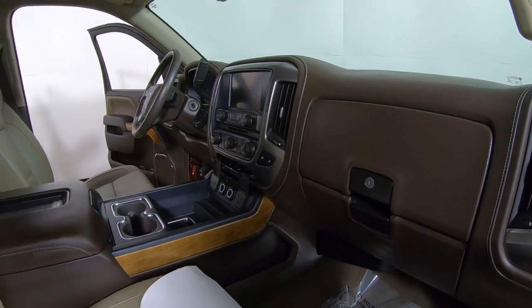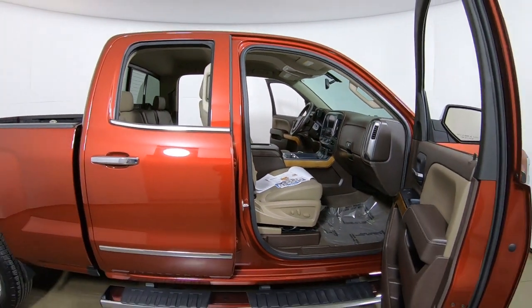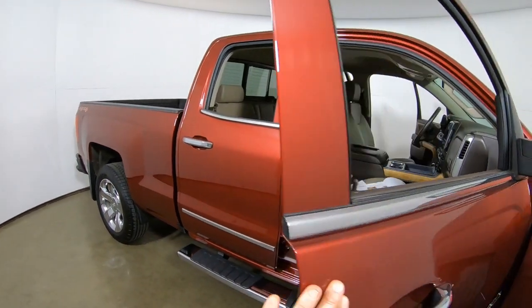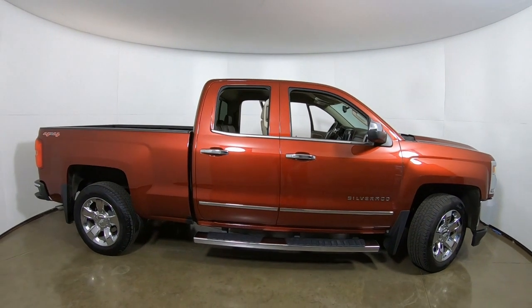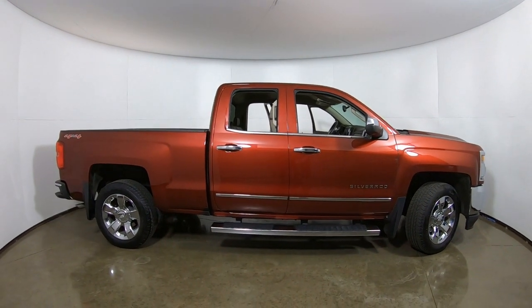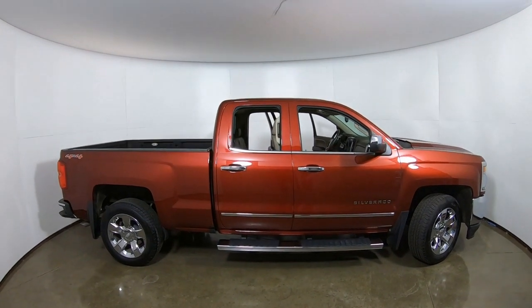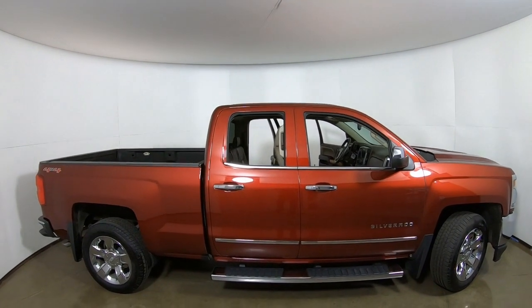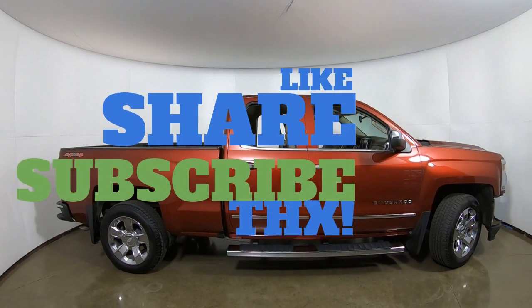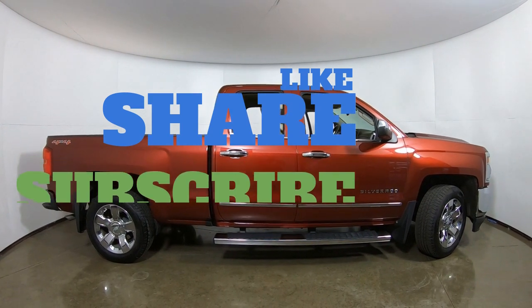So just a nice looking used 2017 Chevy Silverado double cab LTZ 4x4 right here at Smart Toyota in Madison. Stop by, take it for a spin, take a look at it. It's snowing outside today — feel free to take it for a test drive and see how that four wheel drive works out. Again this is Tony talking Carbiz. Thanks for watching.